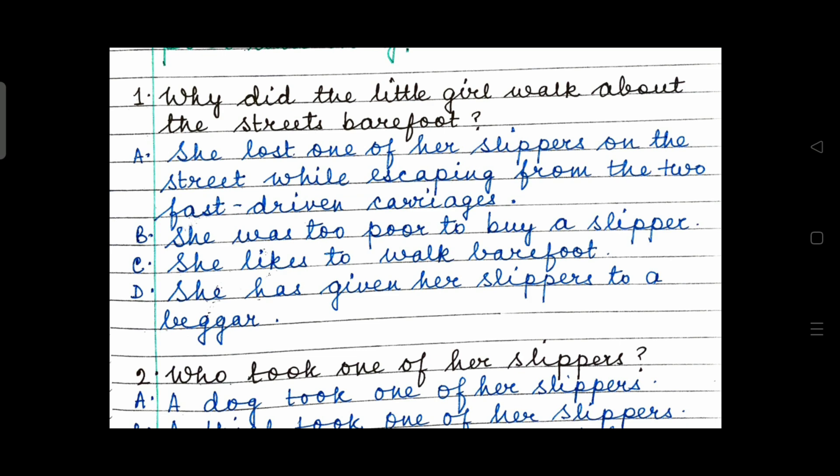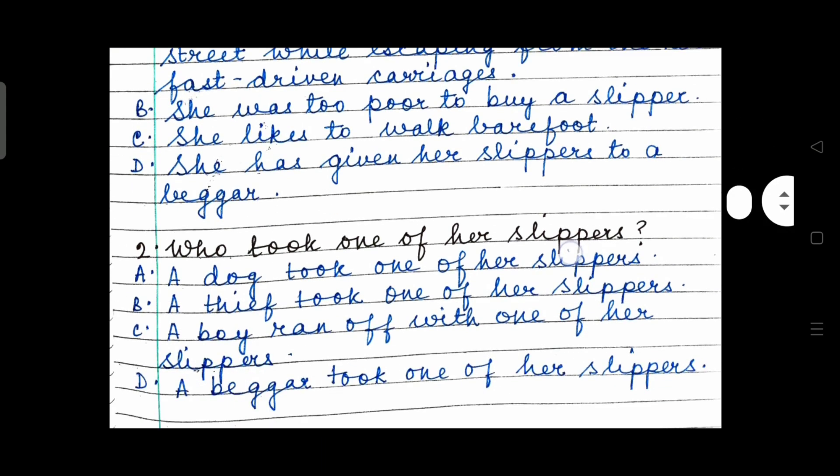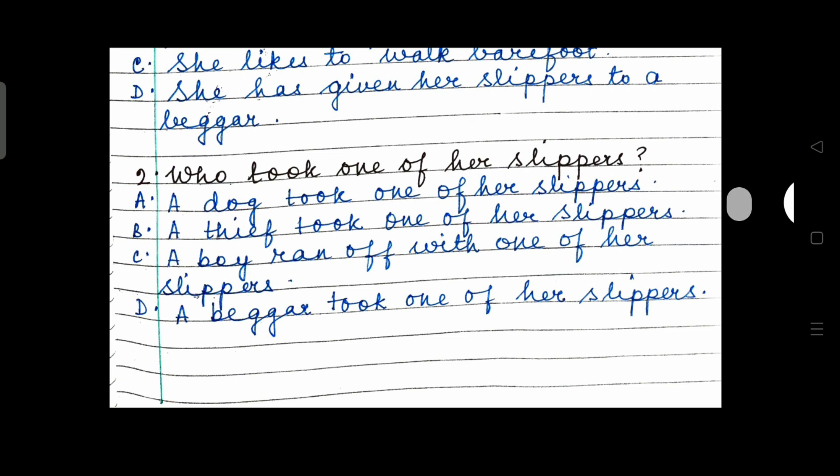I hope you have made your choice. Moving on to question number 2: Who took one of her slippers? A dog took one of her slippers. A thief took one of her slippers. A boy ran off with one of her slippers. Or a beggar took one of her slippers.